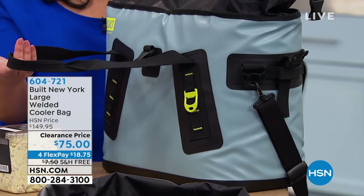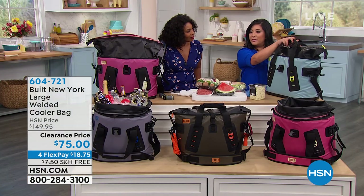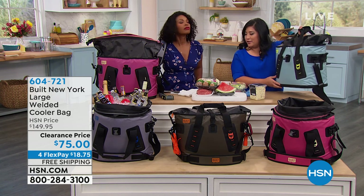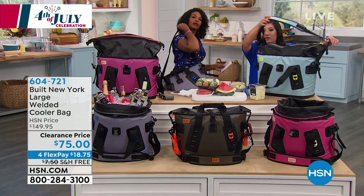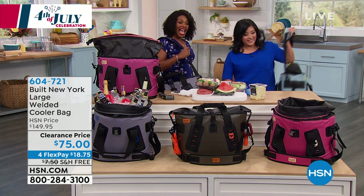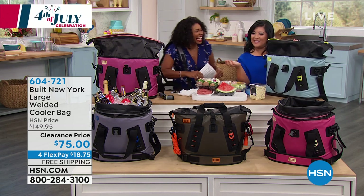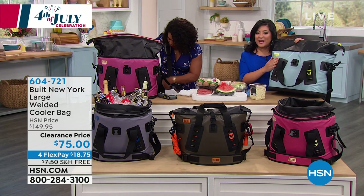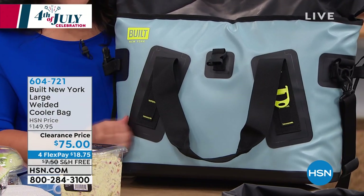The straps are optional — if you want to carry it by hand, we've got neoprene handles. Neoprene is what they use in luggage. But if you want to go completely hands-free, there's a padded strap that goes right over the shoulder — now you've got your cooler over the shoulder and your hands free for your towels, your high fives. The exterior is made of the same material used for white water rafts — that's how durable, strong, and scratch resistant it is.